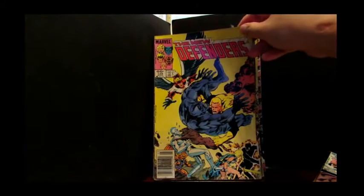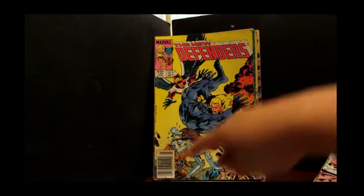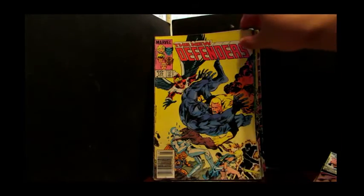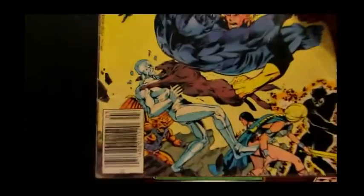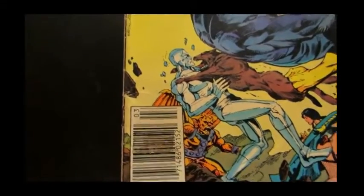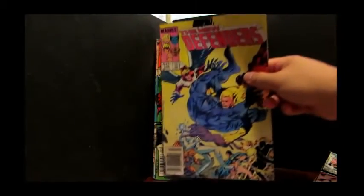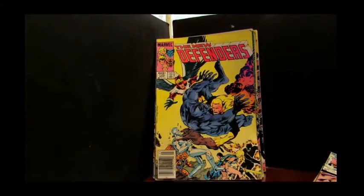Moving on to New Defenders. This is a cover by Butch Guice, and you can see right over there — look at that. I hate these price tag stickers, the glue, the residue when you try to take it off. An old issue of the New Defenders. That's an old one.